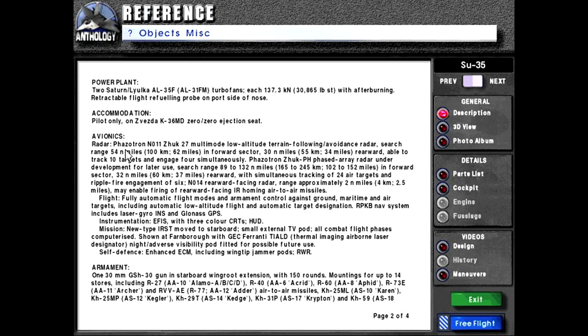Avionics radar: Phazotron N-011 ZUK-27 multimode low-altitude terrain following/avoidance radar. Search range 54 nautical miles or 100 kilometers or 62 miles in forward sector; 30 nautical miles or 55 kilometers or 34 miles rearward. Able to track 10 targets and engage 4 simultaneously.